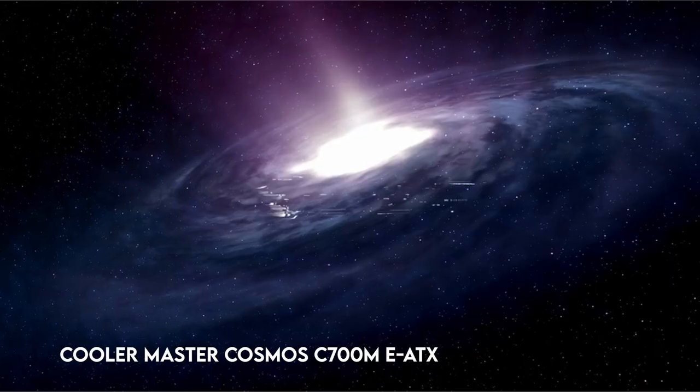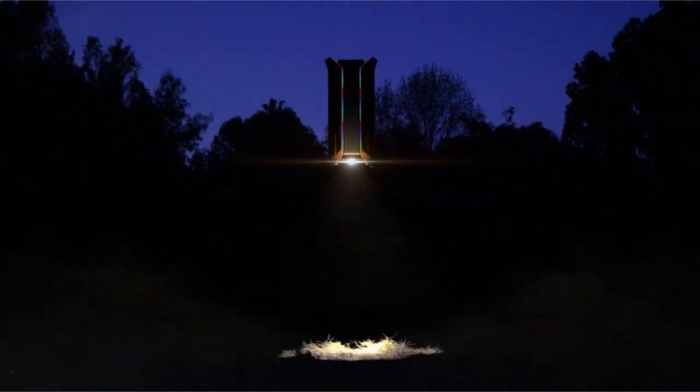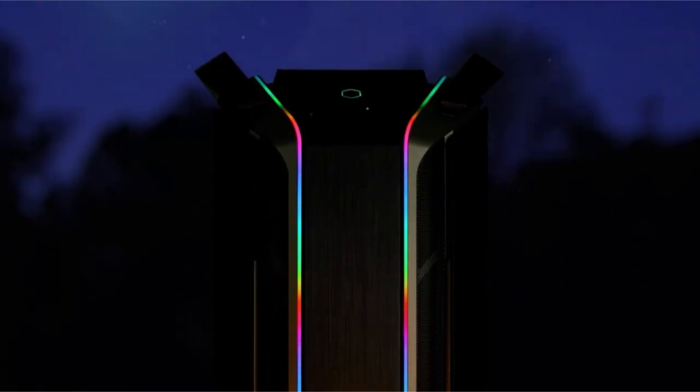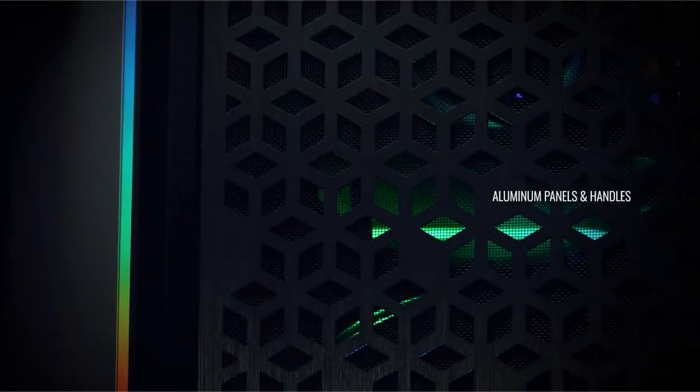At number 4: the Cooler Master Cosmos C700M EATX. This product's very adaptable layout provides a variety of modification choices, making it suited for a variety of PC systems. It has a graphics card mounting system with a riser cable for flexible positioning and can accommodate up to 8 expansion slots.